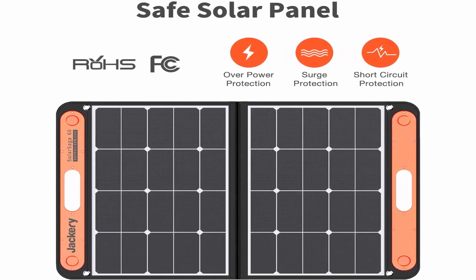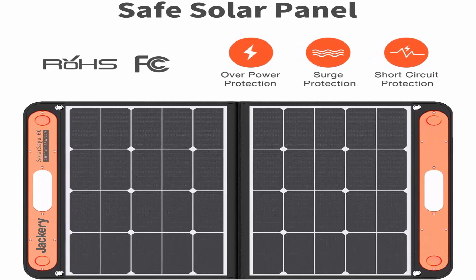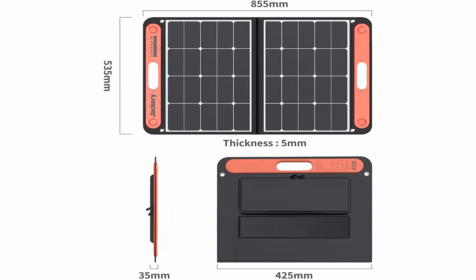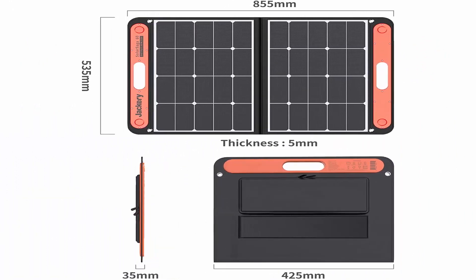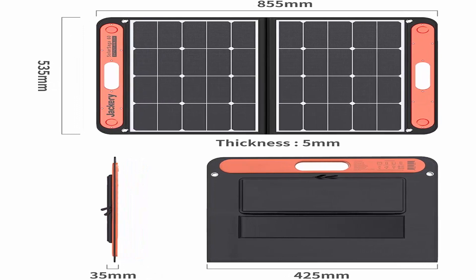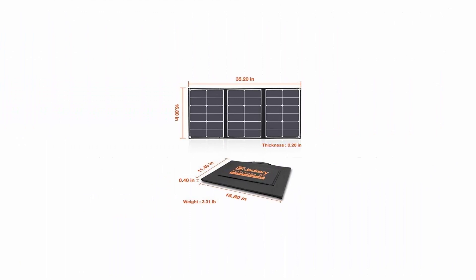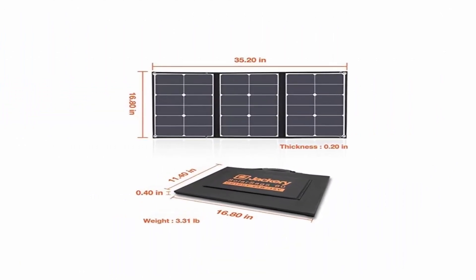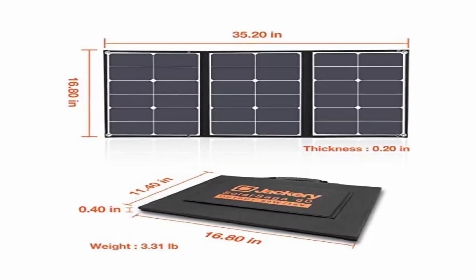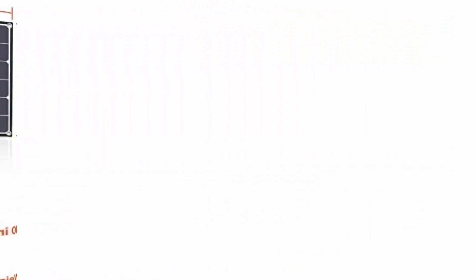Compatible with Jackery Explorer 240 and 160, sold separately. Charges on the go with the 60W solar panel. Equipped with one USB-C output port and one USB-A output port, charging multiple small devices simultaneously including smartphones, tablets, and digital cameras. What's included: one Jackery Solar Saga 60W solar panel and one 3M extension cord.